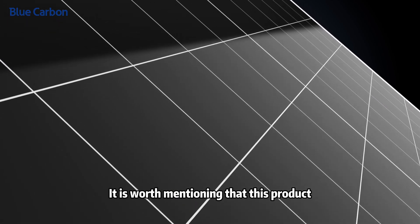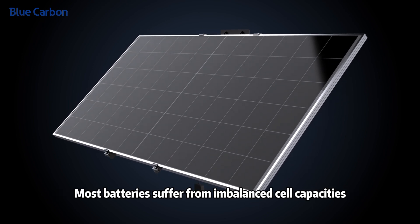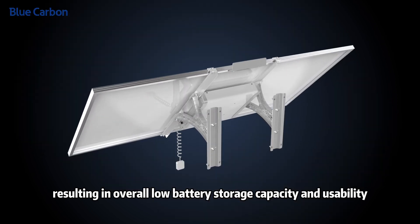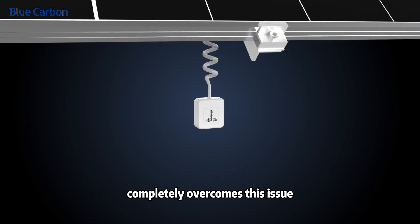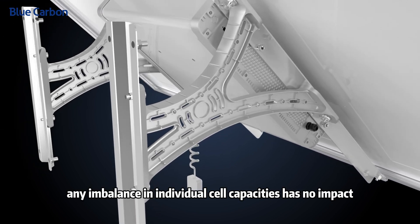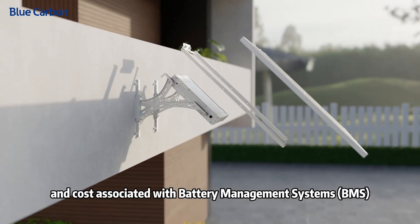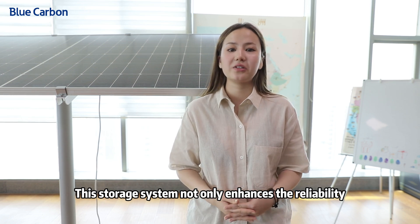It is worth mentioning that this product does not have any issues with battery balancing whatsoever. Most batteries suffer from imbalanced cell capacities, resulting in overall low battery storage capacity and usability. However, the new technology in the solar box completely overcomes this issue. Any imbalance in individual cell capacities has no impact on the overall battery charging capacity, saving on both failure rate and costs associated with the BMS battery management system.